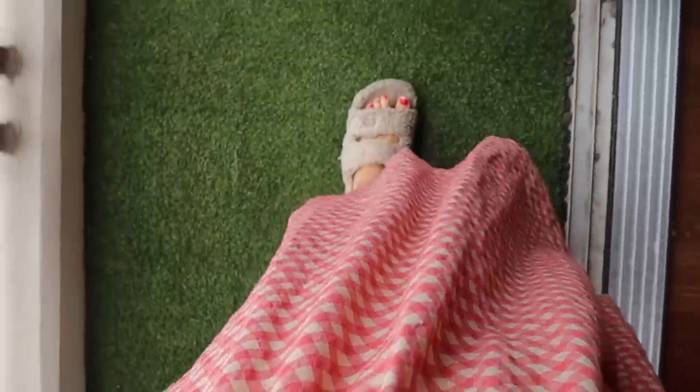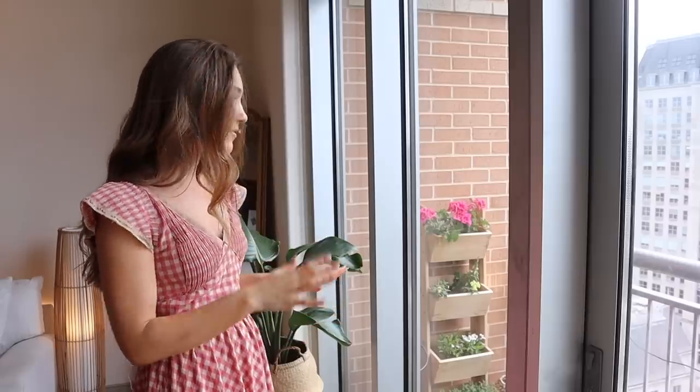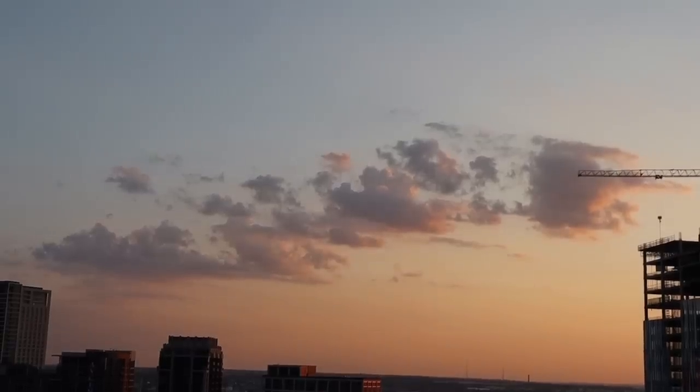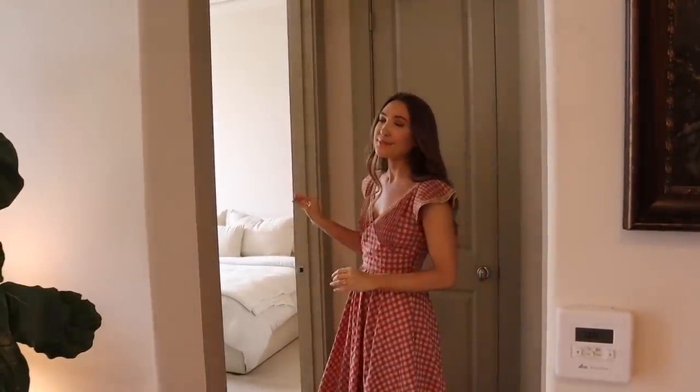Our balcony is another one of my favorite parts — I have a whole balcony transformation video if you want to watch it. The grass is actually turf tiles from IKEA, super easy and renter-friendly. The planters are from Etsy with flowers, and we recently added different lanterns. I love how it looks at night with lights strung up. The loveseat is from At Home, the blanket from Amazon, and the side table from At Home — it's a really happy space.